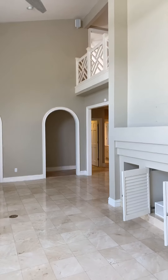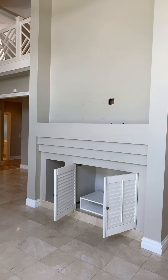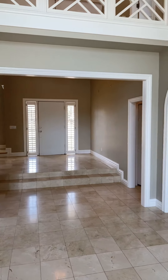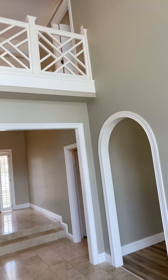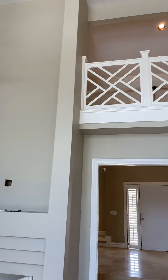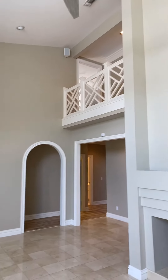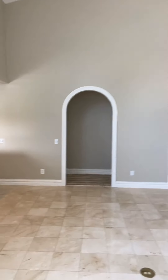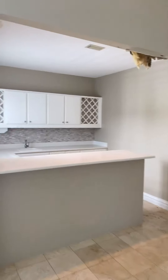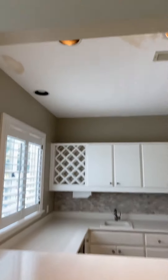On the other end you have the staircase that's going to lead up to the second level. Beautiful tile flooring all throughout. It does have a step down right here into the foyer. And this is into the living room — huge open spaces.